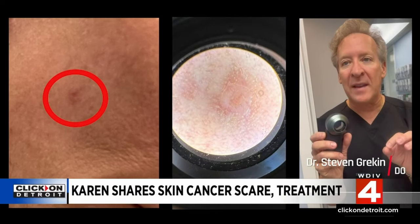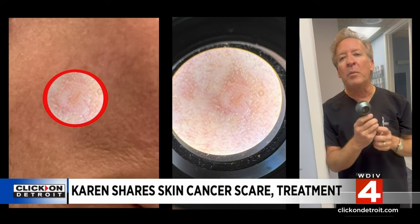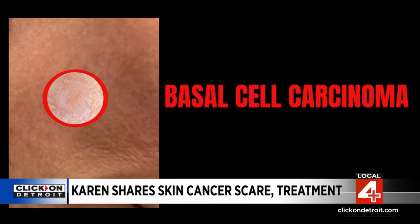I saw a pearly papule and I saw blood vessels and I'm 90% sure that it's a little basal cell, so I'm going to take a small biopsy. The biopsy came back — it was basal cell carcinoma, the most common form of skin cancer.